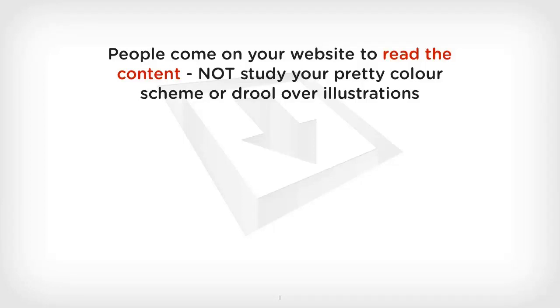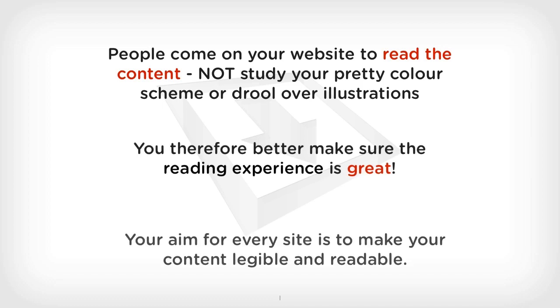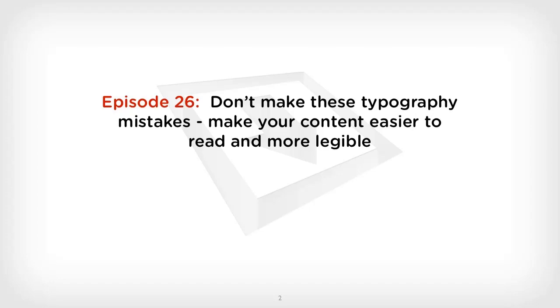People come onto your website to read the content, not to study your pretty colour scheme or drool over your illustrations. You therefore better make sure the reading experience is great. Your aim for every single site is to make your content legible and readable. Welcome, this is episode 26: Don't make these typography mistakes — make your content easier to read and more legible.